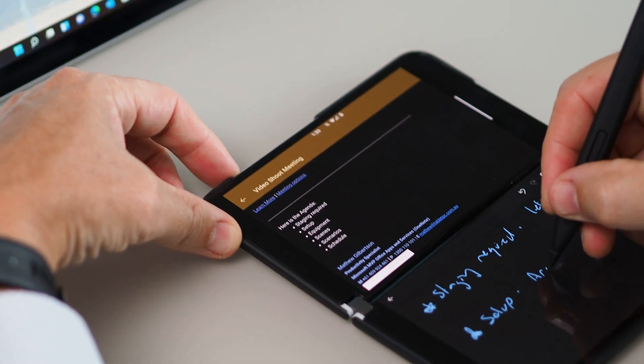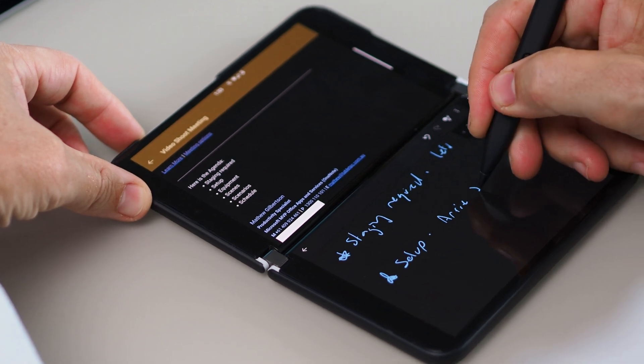In fact, I attended an in-person conference — it was actually a hybrid conference, some of us were in person, dialed into a few other locations just last week. And I actually exclusively took notes on the Duo for that. The second screen was really handy because I had the agenda open on one of the screens and took notes on the other.